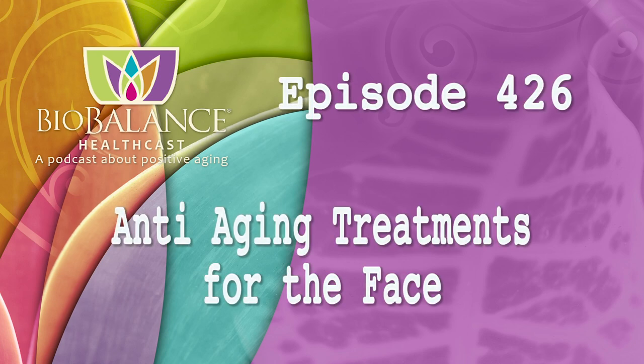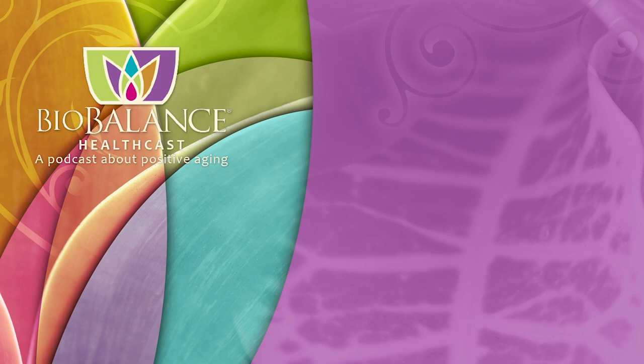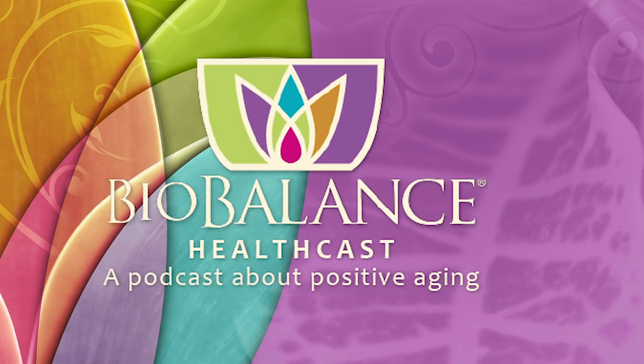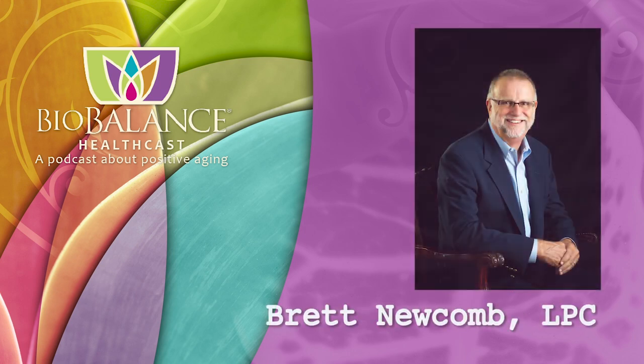Welcome to the BioBalance HealthCast, episode number 426: Anti-Aging Treatments for the Face. BioBalance HealthCast features conversations about positive aging. Your hosts are Dr. Kathy Maupin, Medical Director of BioBalance Health and a leading expert in treating symptoms of aging, and Brett Newcomb, a licensed professional counselor.